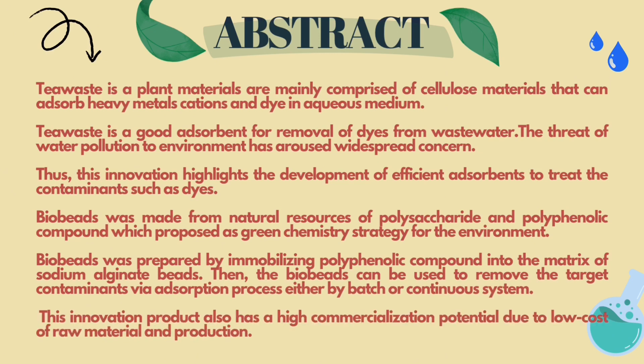These are the abstracts of these products. Tea Waste is a plant material that is mainly comprised of cellulose materials that can absorb heavy metals, cations and dyes in aqueous medium. Tea Waste is a good absorbent for removal of dyes from wastewater. The threat of water pollution to the environment has aroused widespread concern. Thus, this innovation highlights the development of efficient absorbents to treat contaminants such as dyes.